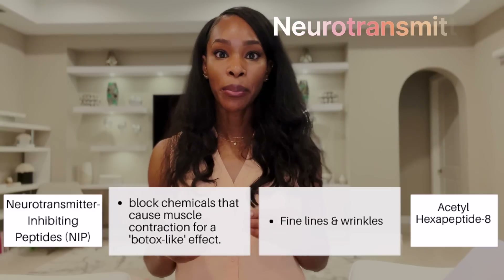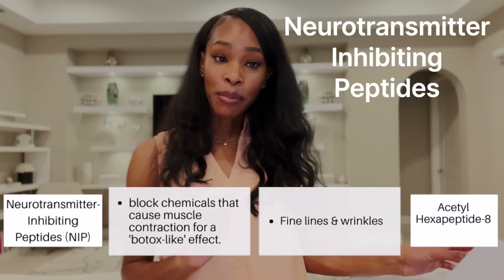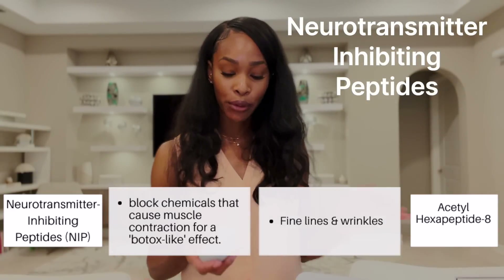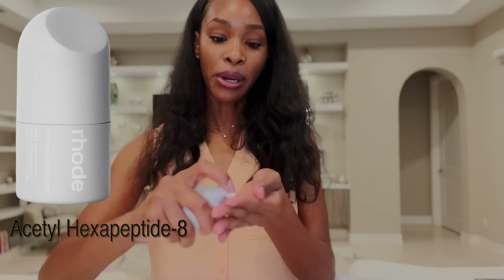Next up, neurotransmitter inhibiting products help to reduce muscle movement. It is not to the same degree as Botox — they can help, but they will definitely not be able to rival your Botox. The Rhodé Peptide Glazing Fluid has acetyl hexapeptide-8, one of the ingredients considered 'Botox in a bottle,' marketed as Argireline, which you'll see in quite a few different products. It's a really lightweight gel-like serum. Keep in mind that Rhodé's skincare line is really geared towards hydrating and moisturizing the skin barrier, not necessarily anti-aging.